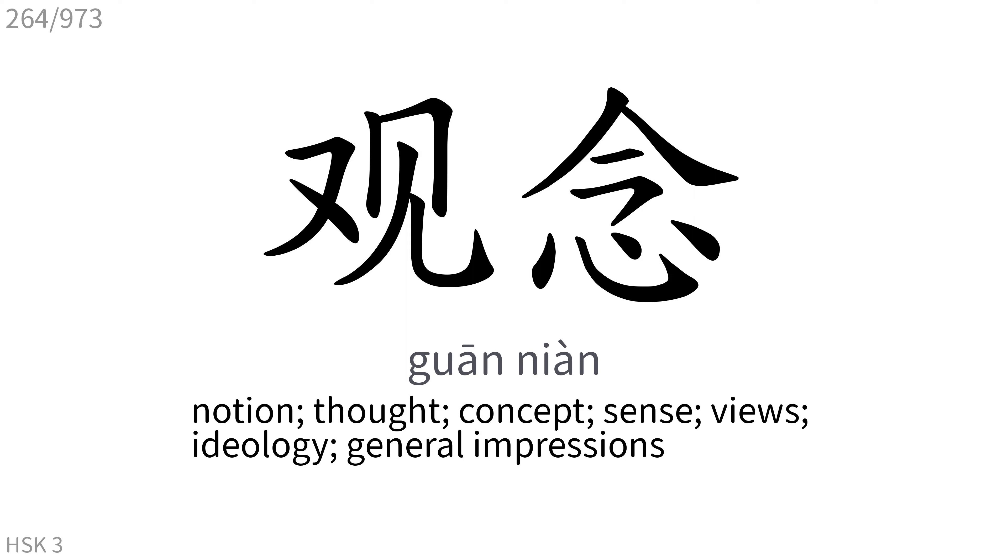观念: Notion, thought, concept, sense, views, ideology, general impressions.